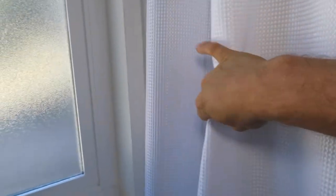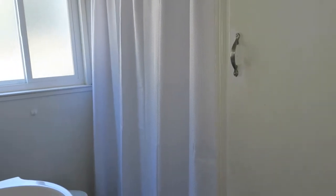This shower curtain has a nice waffle pattern and is really high quality material. All the stitching on it is great — it is nice and thick and durable. It's a little hard to film in my tiny bathroom, but it also works well for a tiny bathroom. It is full length, as you can see.